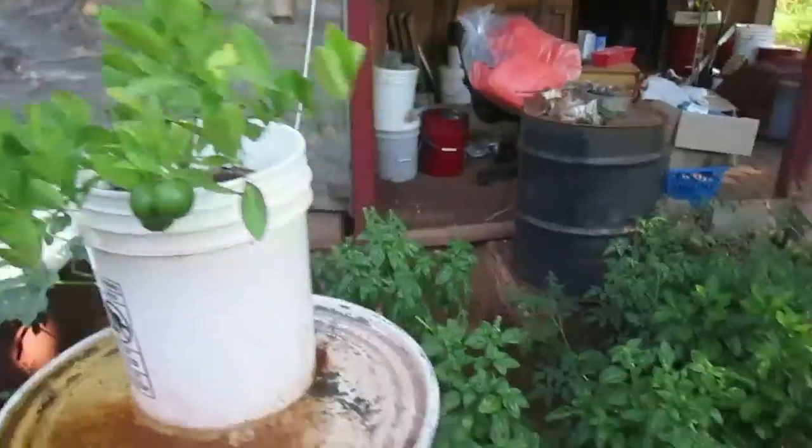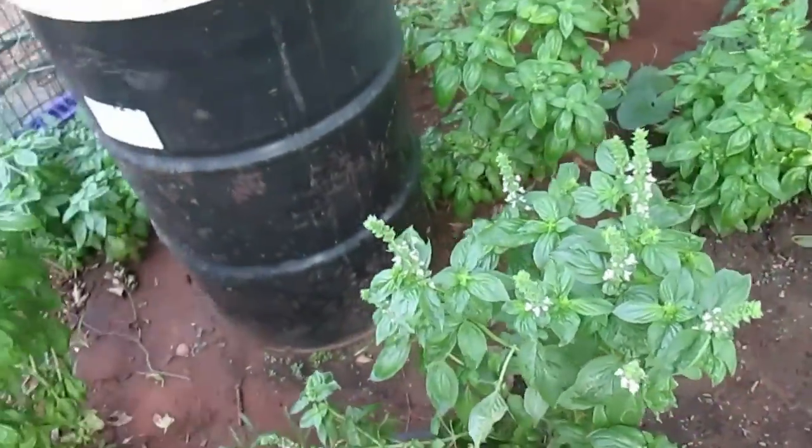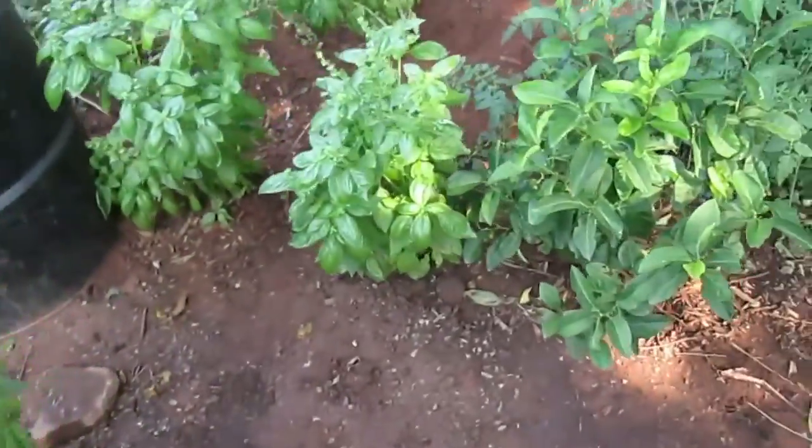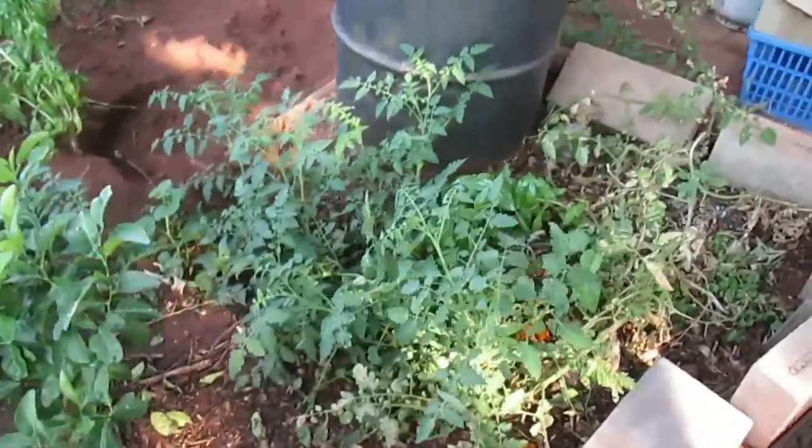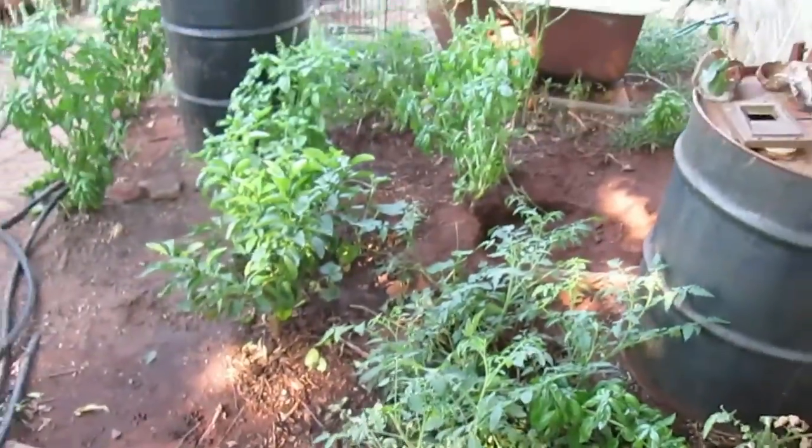I'm actually getting oranges this year. It's been a bumper year for basil, and I put my little lemon tree in the ground. But it's 100 degrees this week — all week — and this is August.